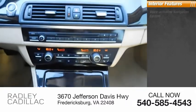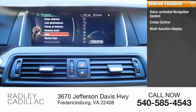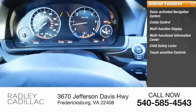Inside you'll find a voice-activated navigation system, cruise control, multifunction display, multifunctional information center, child safety locks, and touch-sensitive controls.